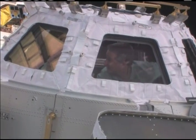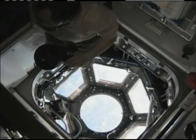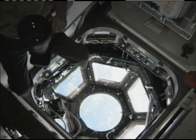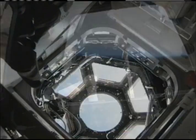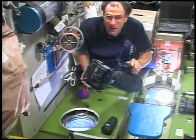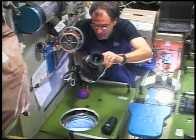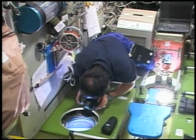The cupola is a robotic control station with six windows around its sides and another in the center that provides station crews with the best view in space — a panorama of Earth, celestial objects and visiting spacecraft. Until now, space station crews have had to peer out relatively small portholes for limited glimpses of what passed below.